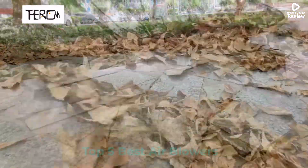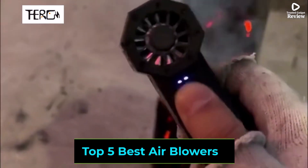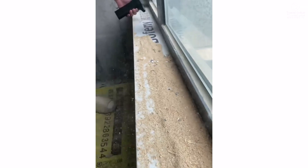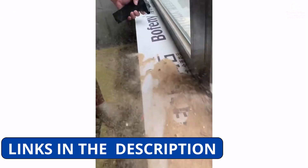Looking for a powerful and efficient air blower? In this video, we're reviewing the top 5 best air blowers that offer high-speed airflow, durable designs, and versatile functionality. Whether for cleaning, drying, or outdoor use, these blowers get the job done effortlessly. For more details and updated prices, check the description below. Let's get started.